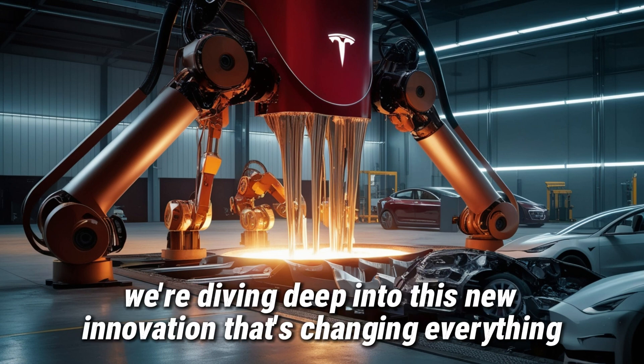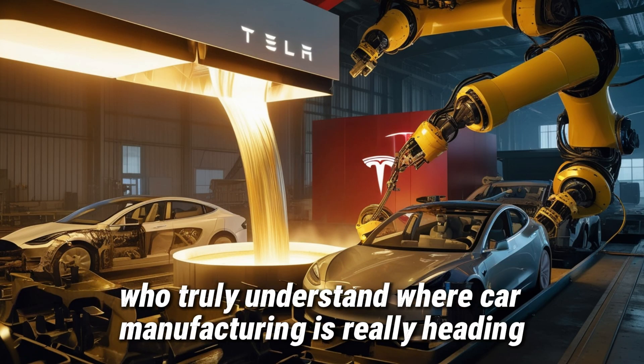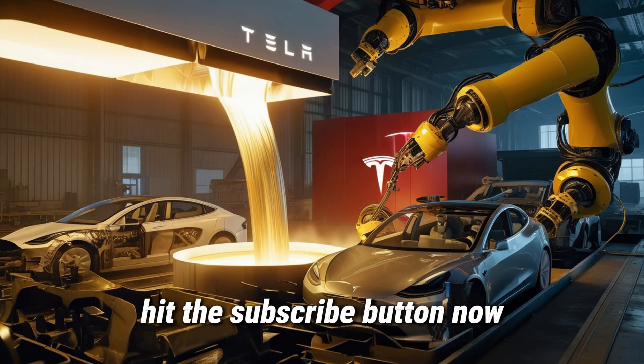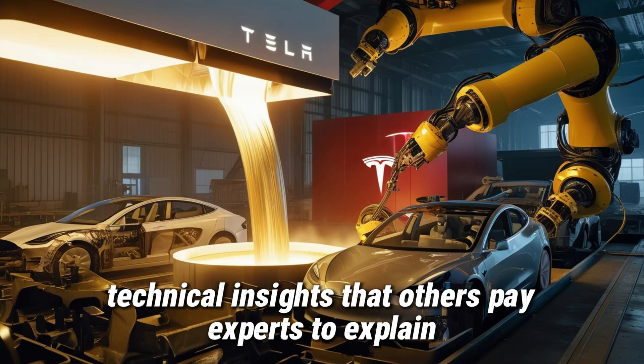And today we're diving deep into this new innovation that's changing everything. If you want to truly understand where car manufacturing is really heading — not just where marketing says it is — hit the subscribe button now. The bell icon ensures you don't miss the kind of in-depth technical insights that others pay experts to explain.